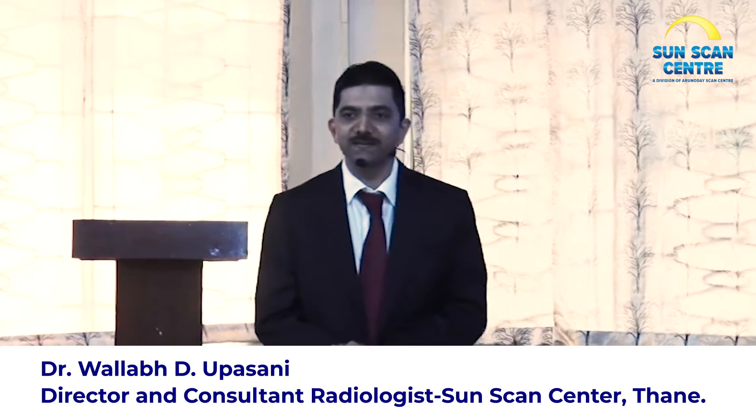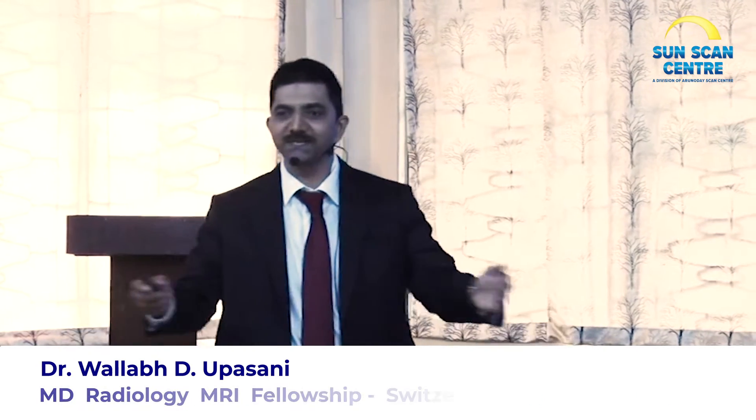Thank you very much everyone. I'm absolutely excited because the topic for my signature workshop, 'MRI for You,' is a slice of the work that I've been doing for so many years.